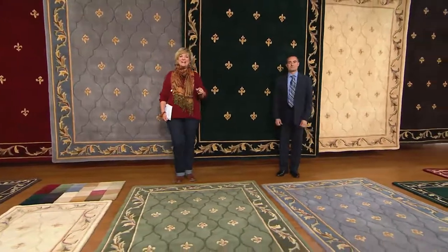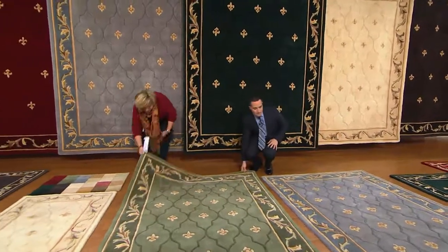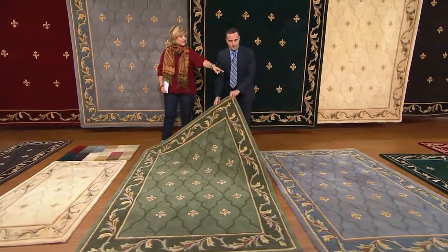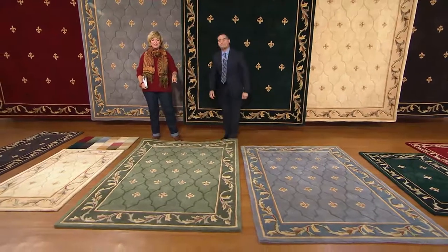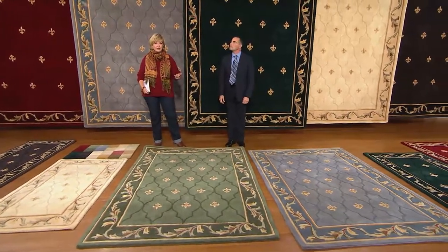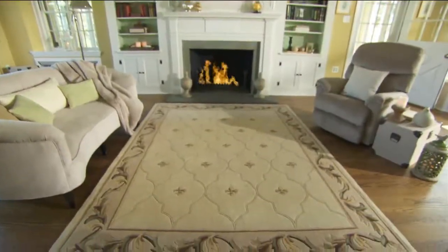We have an update. In the 5 by 7, soft blue is now sold out. And the green is gone in the 3 by 5 as well. In the 3 by 5, we have garnet, gray, and ivory — about 100 each — and then they're all gone because the other colors have completely sold out. That is under $100 for that size.